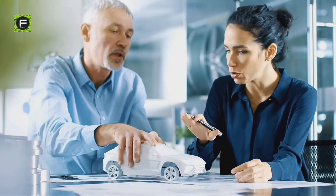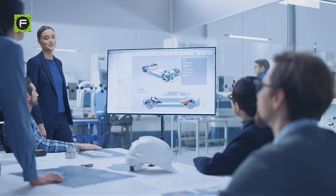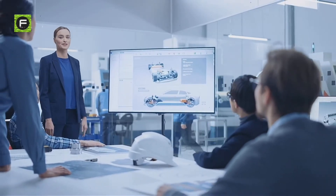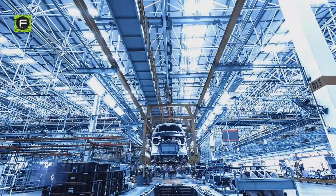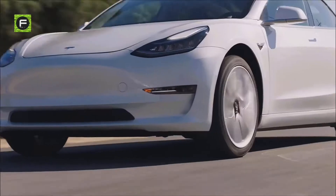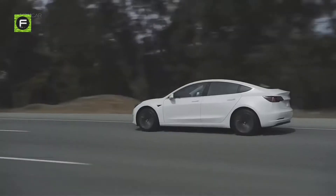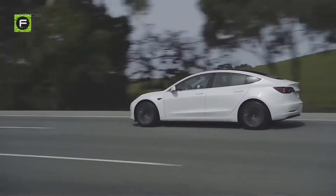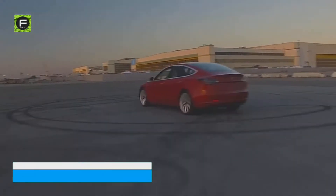Concepts for the Tesla Model 3 were drawn up as early as 2006, but final design specifications were set in stone by late 2015. Limited production began in mid-2017, with an initial delivery of 30 cars taking place on July 28. By March 2020, the Tesla Model 3 became the world's best-selling electric car ever, standing at more than 500,000 units sold.